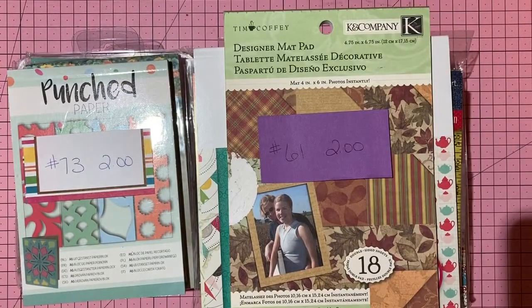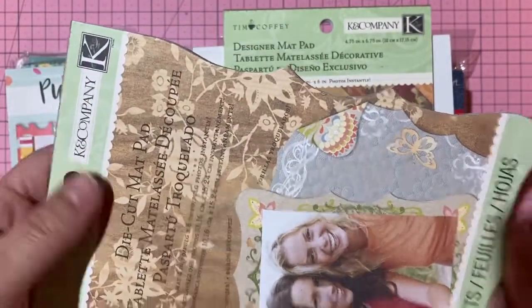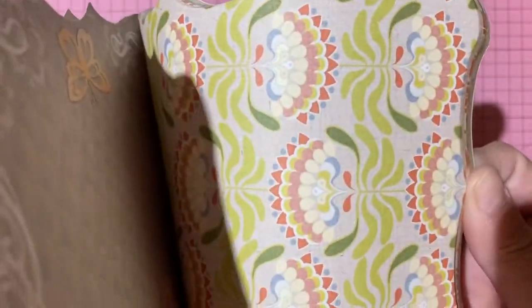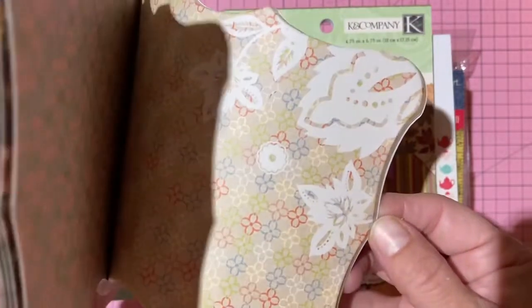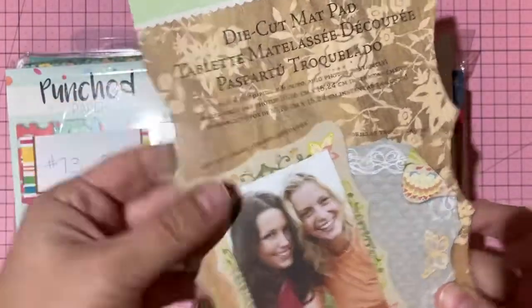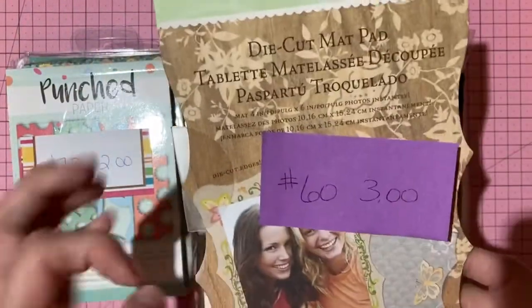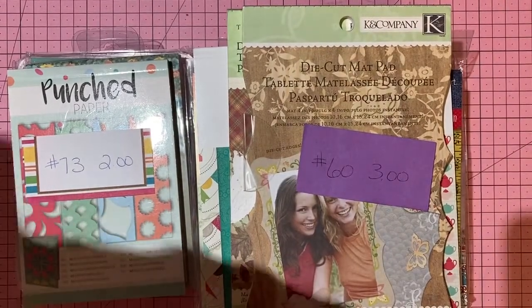Another K and Company matte stack — double-sided, beautifully shaped, still sealed. Great for matting four-by-six pictures. Three dollars, number 60. This is the Edamame brand.